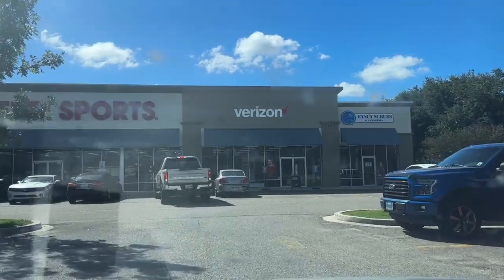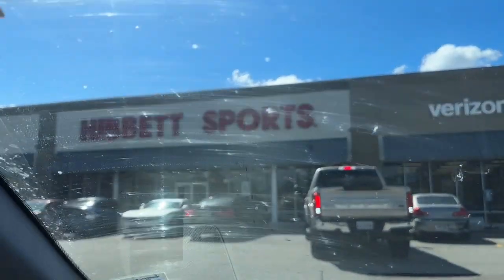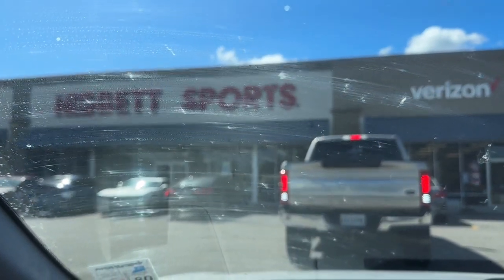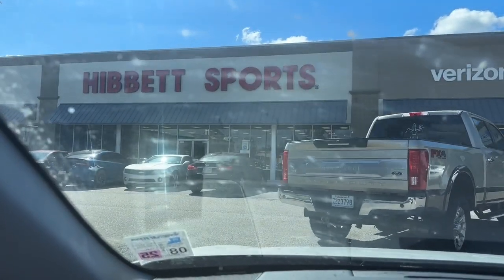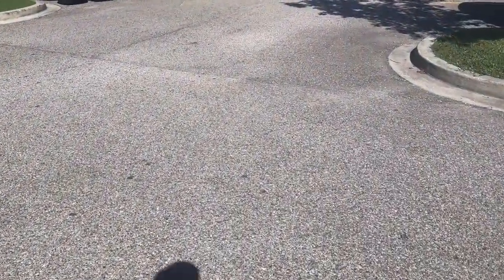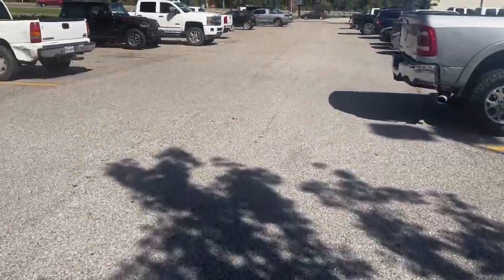Rolling up on my second Hibbett Sports today. About to pick up this other sneaker. Don't judge me, my windshield is dirty — been putting a lot of miles on this highway. We're about to go pick these up inside Hibbett. Leaving out of Hibbett number two, picked up this other pair.